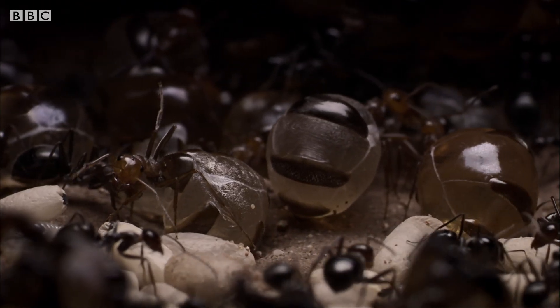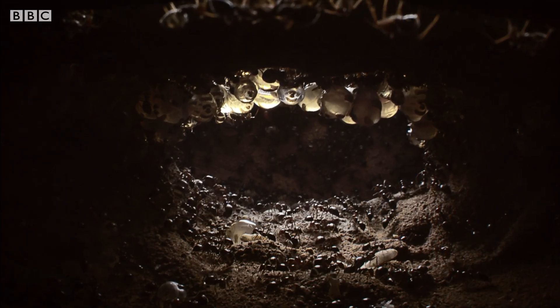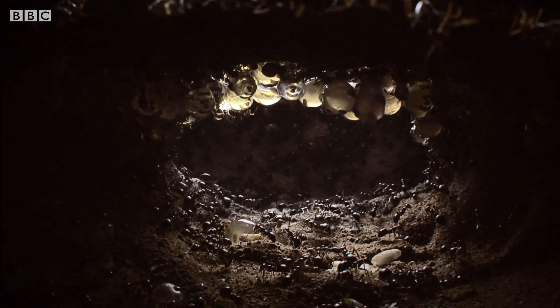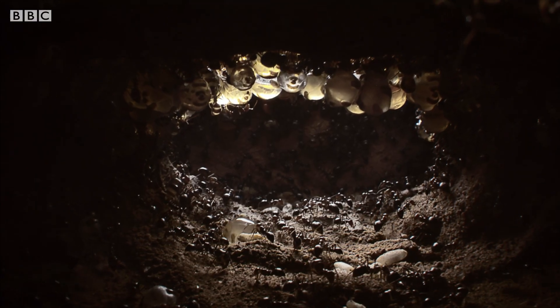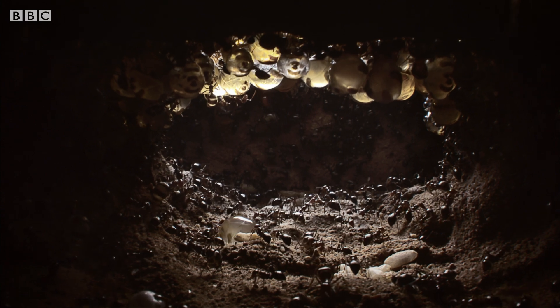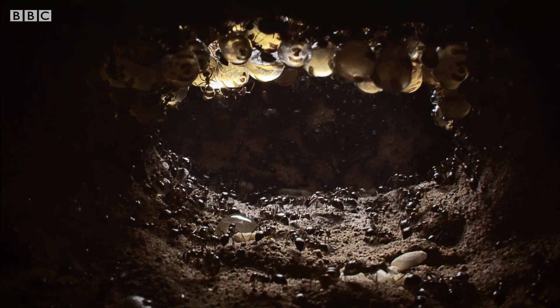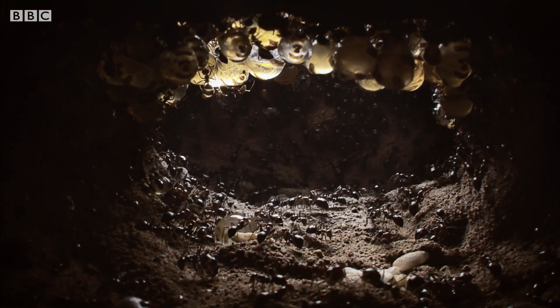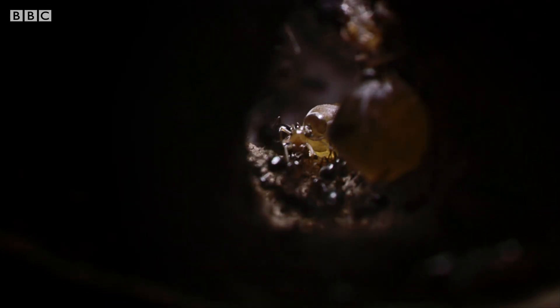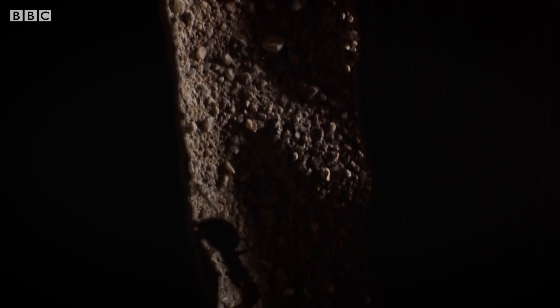The queen now reigns over a formidable force that dominates this part of Horseshoe Canyon. Together, they have built a complex underground city. Just beneath the surface is a network of chambers and linking tunnels. From these, a single vertical chimney extends two meters down into the concrete-hard earth to reach the colony's nerve center.